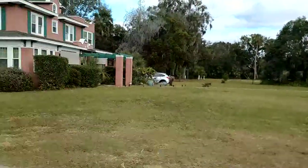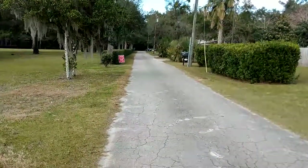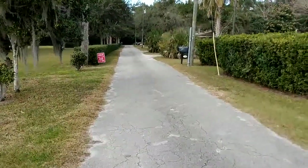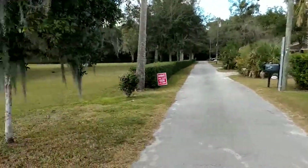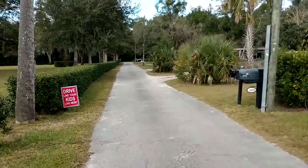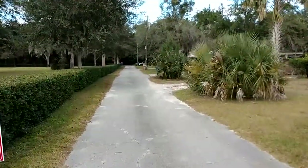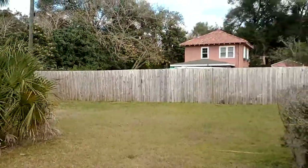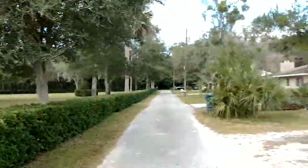According to Volusia County, this is a platted street — an official street — but it was not built to Volusia County standards. In theory, the county could take about 17 feet on each side if they ever decided they wanted to pay for a real street with curbs and all that. That's not going to happen anytime soon. See that house? It's been there since 1968 and it's been like this.